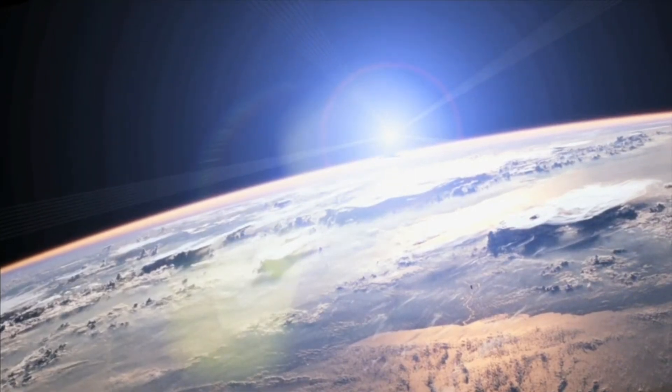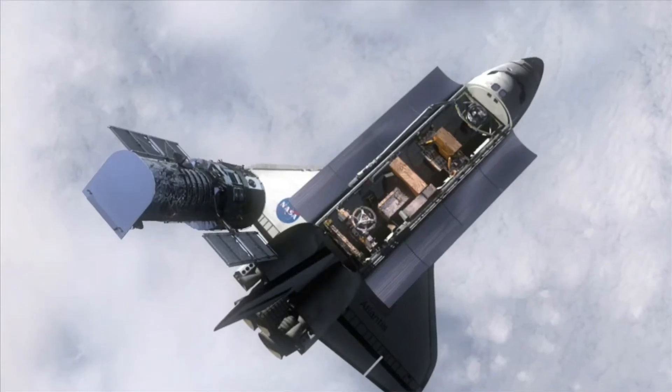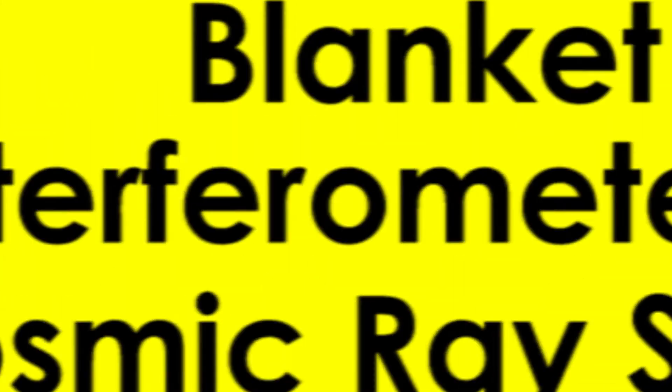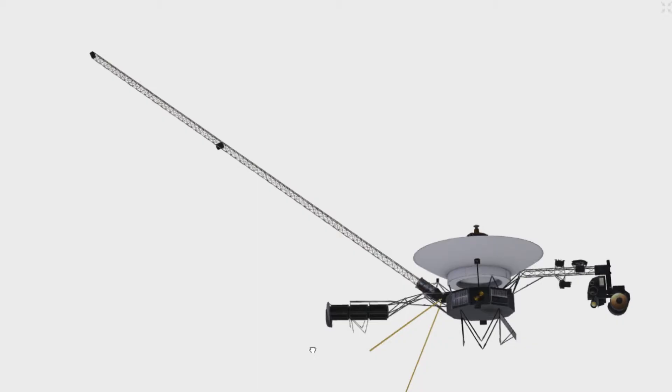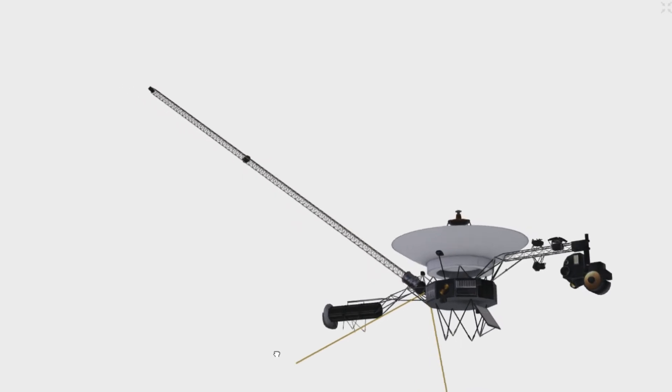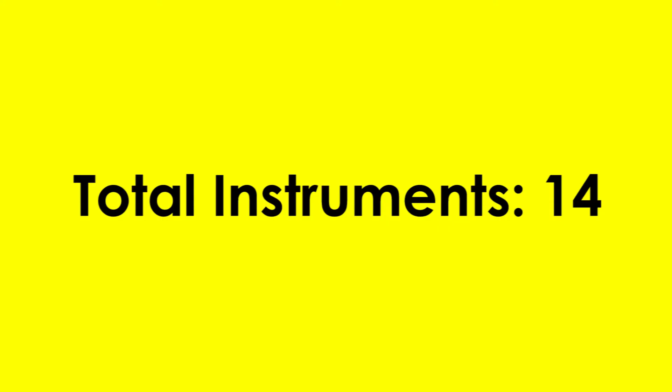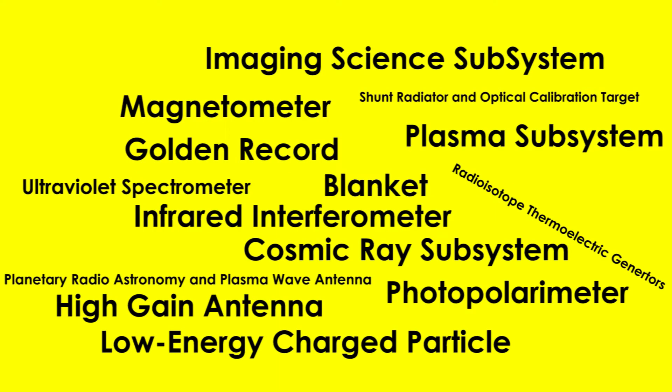We all know that humans and probes have gone into space, but truly speaking, Voyager is the greatest of all time. In this video, we will look into all the instruments which the Voyager spacecraft had. By the end of this video, I guarantee that you will learn something new. Voyager had 14 instruments — let's take a look at each one.